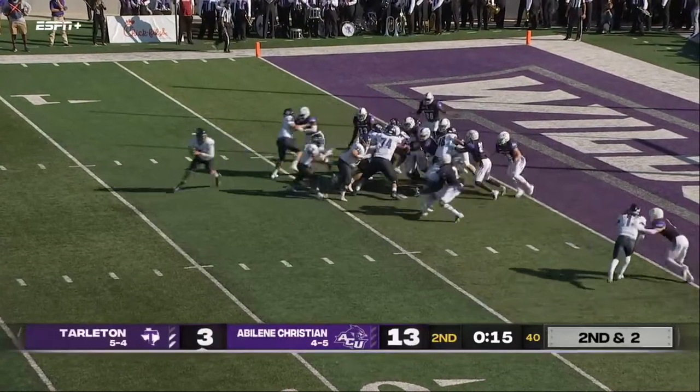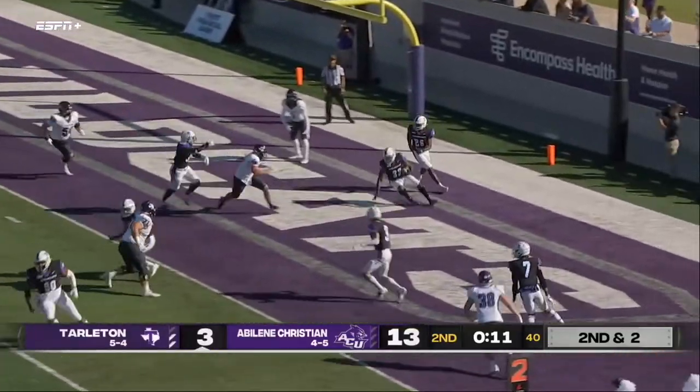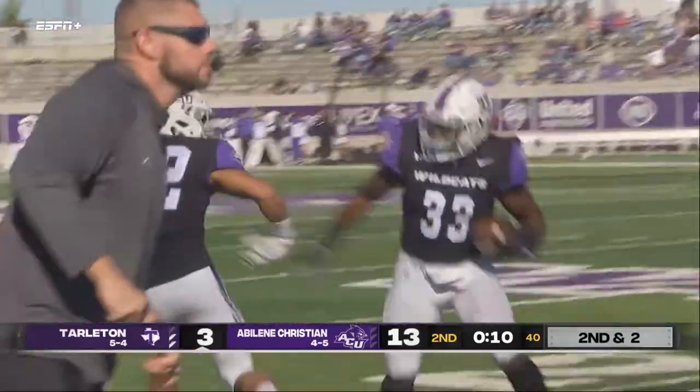Out of the timeout, it's a play action. Duncan rolling — he is picked in the end zone! Are you kidding me? Greg Green with the interception.